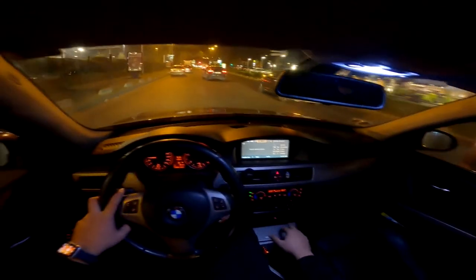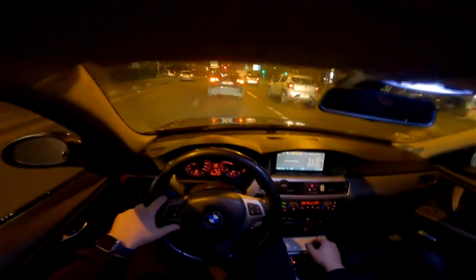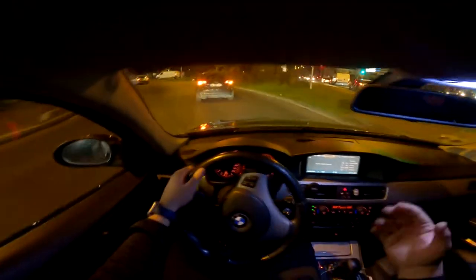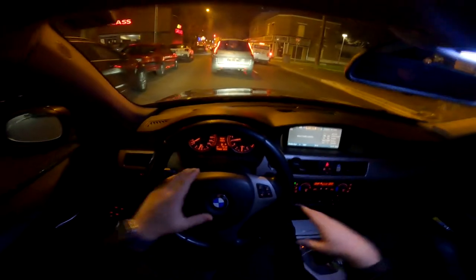Le moteur sur ce 330 c'est un six cylindres, le M57. Ce qu'ont eu comme problèmes chez BMW c'est les N47 — le moteur N47 a des soucis connus. Sur celle-ci, a priori, il n'y a pas de problème de ce côté-là, mais ça reste toujours à vérifier et à contrôler. On en parlera un peu plus tard.